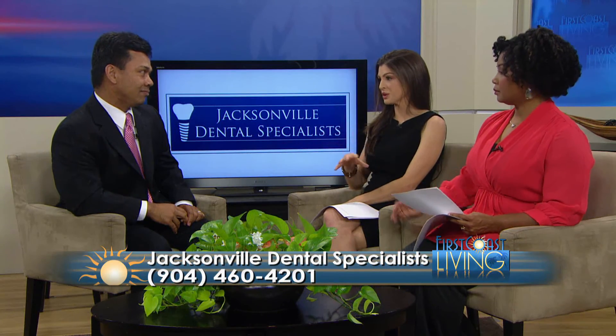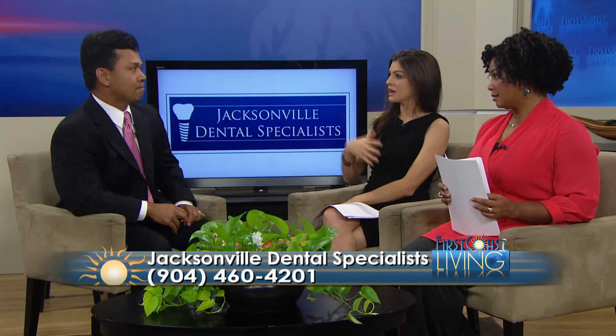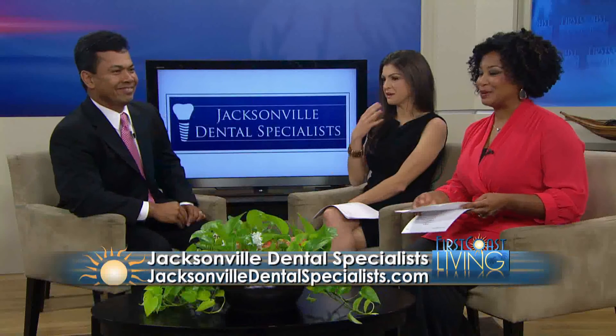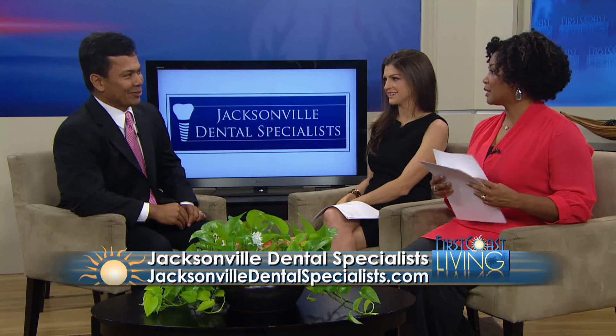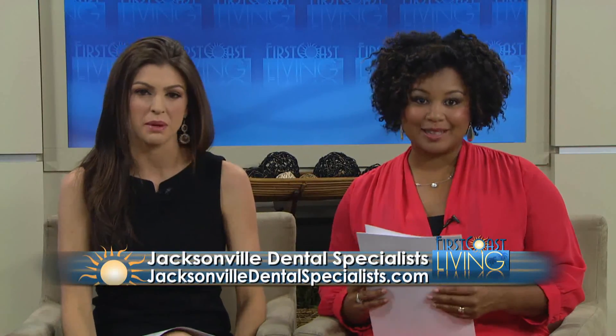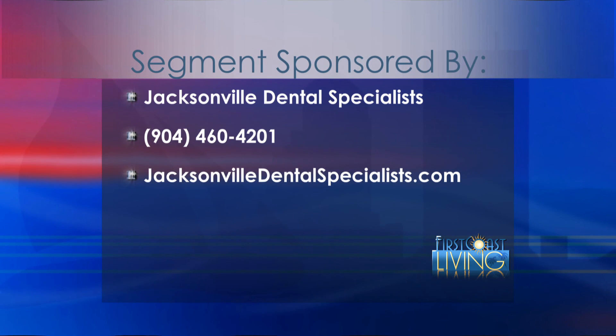We've really just brushed the surface here, so if you have questions, Jacksonville Dental Specialists holds monthly seminars. The next one is July 23rd at their Jacksonville office at 6:30 PM. They talk about tooth replacement options and different services they offer — and since it's during dinner time, there's food provided as well. They also hand out toothbrushes at the end. Thank you so much, Dr. Aguila. Call 904-460-4201 for your own personal consultation, or visit JacksonvilleDentalSpecialist.com to learn more.